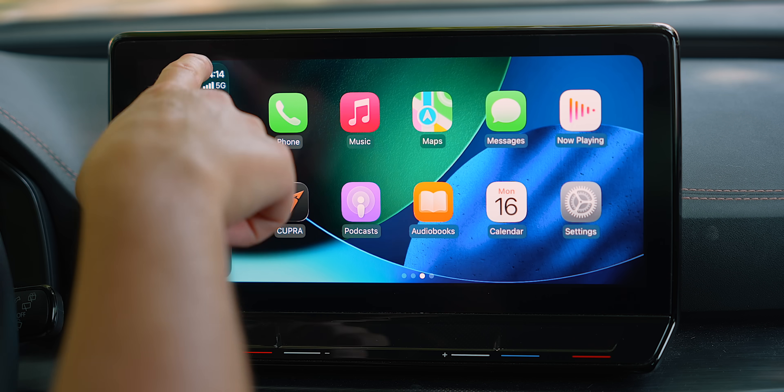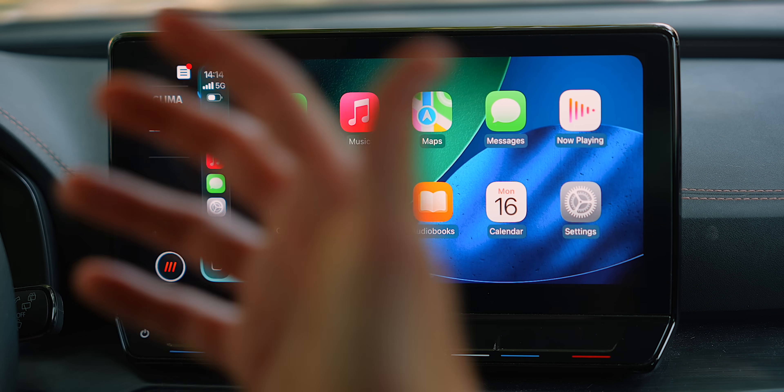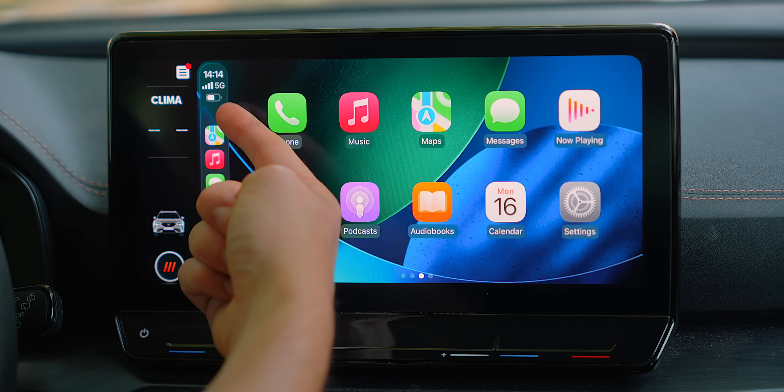The menu bar on the left has also been slightly redesigned with this Liquid Glass design, which looks great. Now instead of three icons on most displays, it will show up as four. I've got Apple Maps, Music, Messages, and Settings. Previously I would only have three apps in the sidebar, but now there are four.